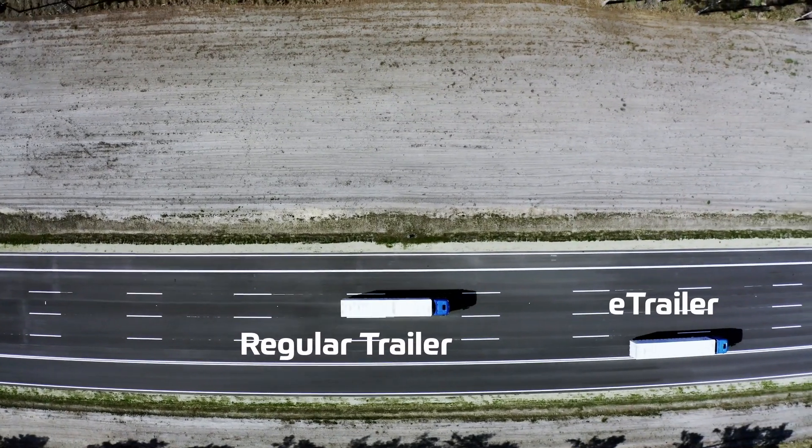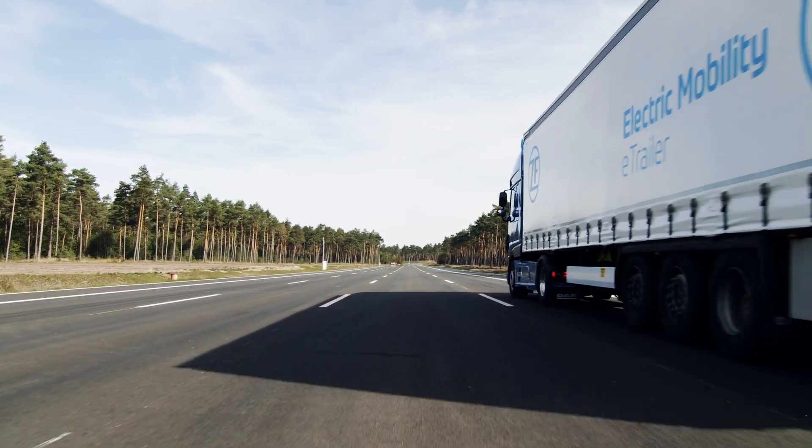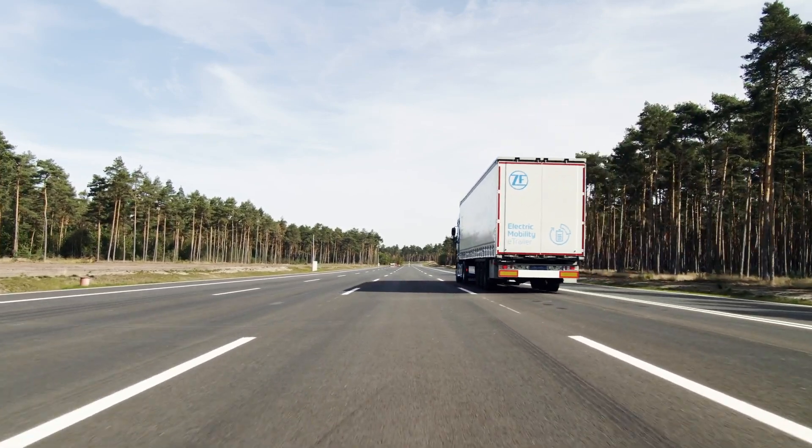By combining the access and knowledge of brake systems and truck and trailers, superior eDrive components and respective control knowledge, we bring the best of two worlds together to create the best product for our customers in regards of safety, efficiency and CO2 emissions.